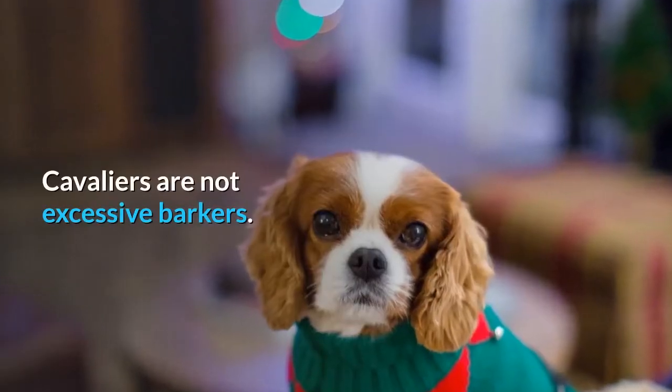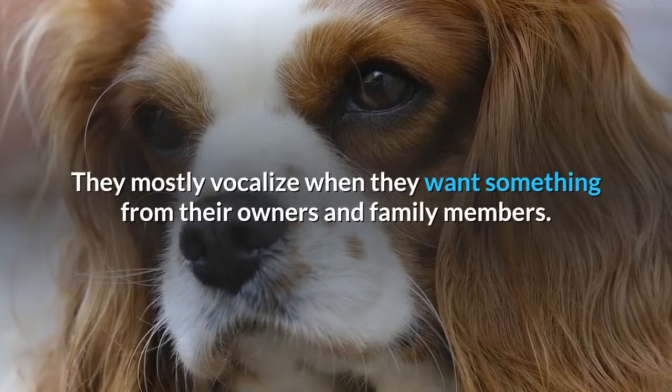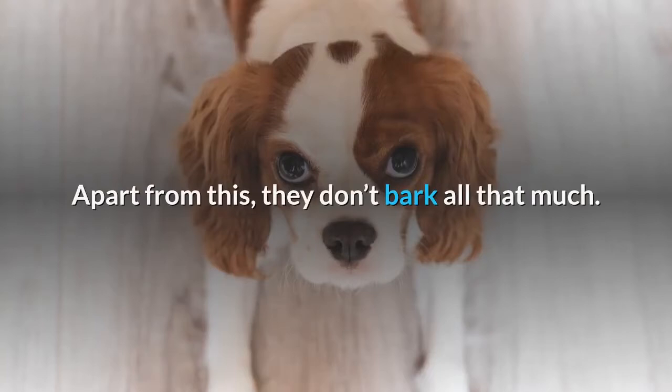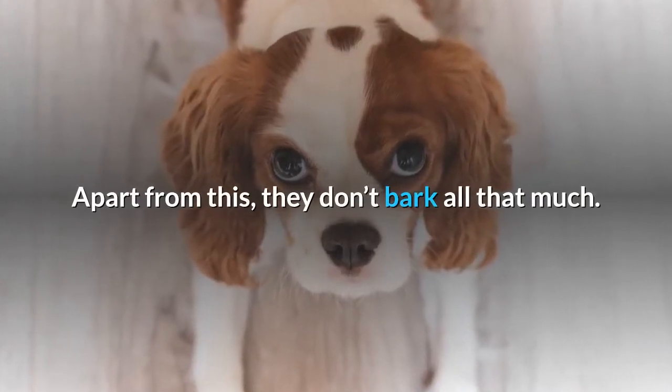Barking. Cavaliers are not excessive barkers. They mostly vocalize when they want something from their owners and family members. Apart from this, they don't bark all that much.